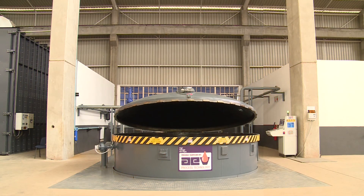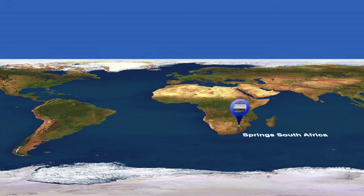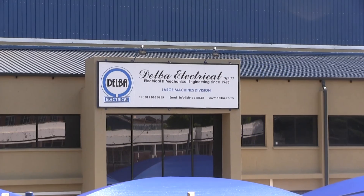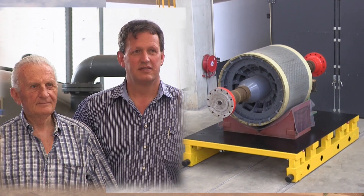Delba Electrical is proud to present its new vacuum pressure impregnation plant, situated in Spring, South Africa. Delba Electrical is a family-run business established in 1963.